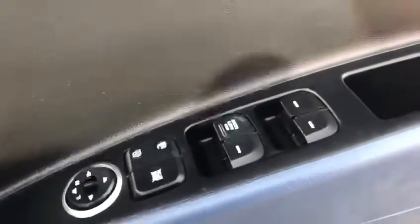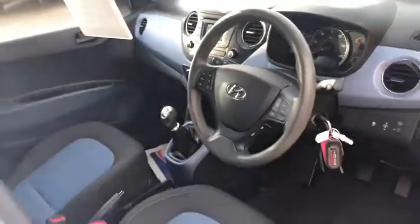It also has cruise control and a speed limiter, all-round electric windows, and remote central locking. The interior is in very good condition as well.